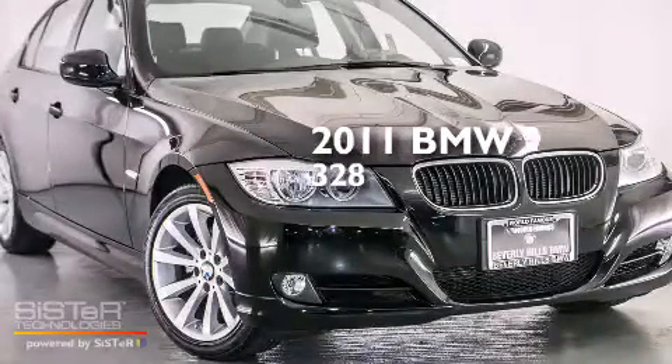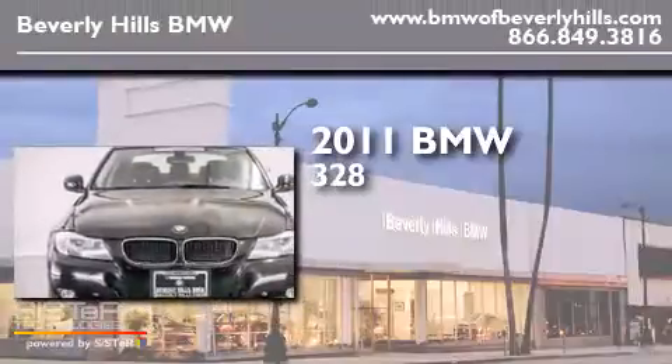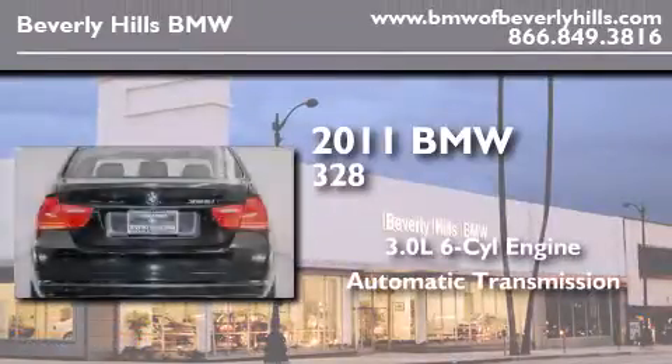This is a certified pre-owned 2011 BMW 328. It features a 3.0 liter, 6-cylinder engine and an automatic transmission.